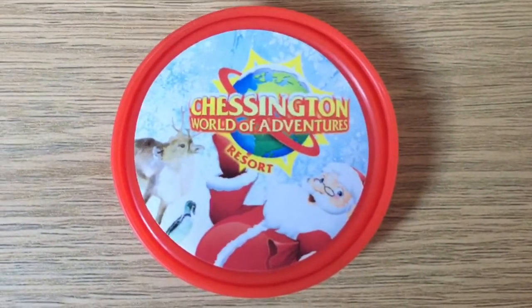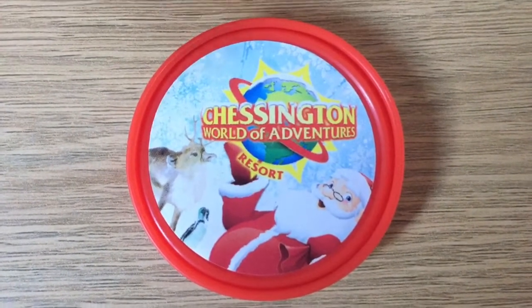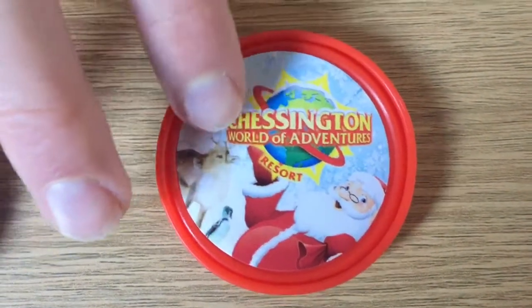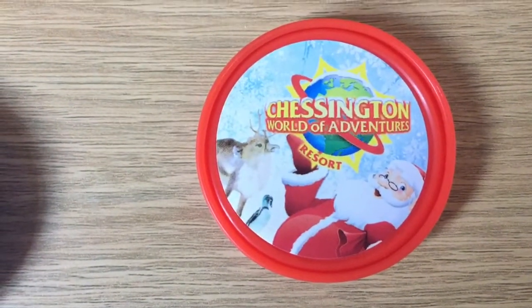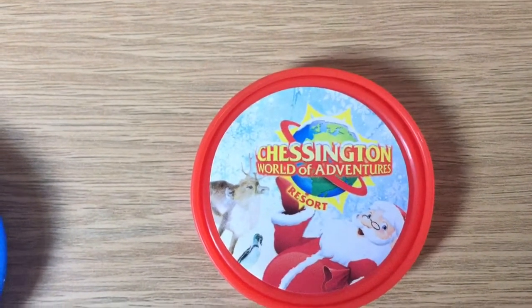Moving on to the last 2013 Pop Badge, which is the Chessington Christmas one. I went one day to Zoo Days for Chessington on Boxing Day, and when I ate in the Pizza and Pasta restaurant I got this badge. I thought these would be sold out by now. That's one of my favourites — that and the green one have a very special place in my heart, as well as the Bubble Works one, which is coming in a minute.